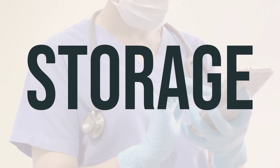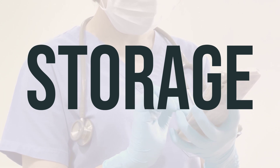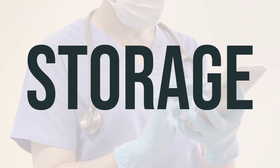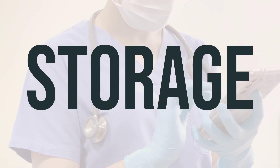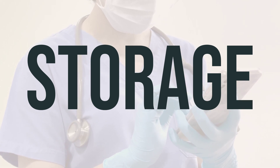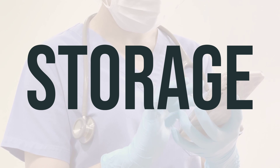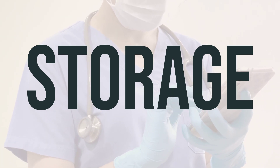Make sure to store Typhim Vi in the refrigerator, but do not freeze it. Also, remember to protect it from light and keep it out of reach of children and pets. When it comes to disposing of this medication, do not flush it down the toilet or pour it into a drain unless instructed to do so. Instead, consult your pharmacist or local waste disposal company to properly discard the product when it's expired or no longer needed.